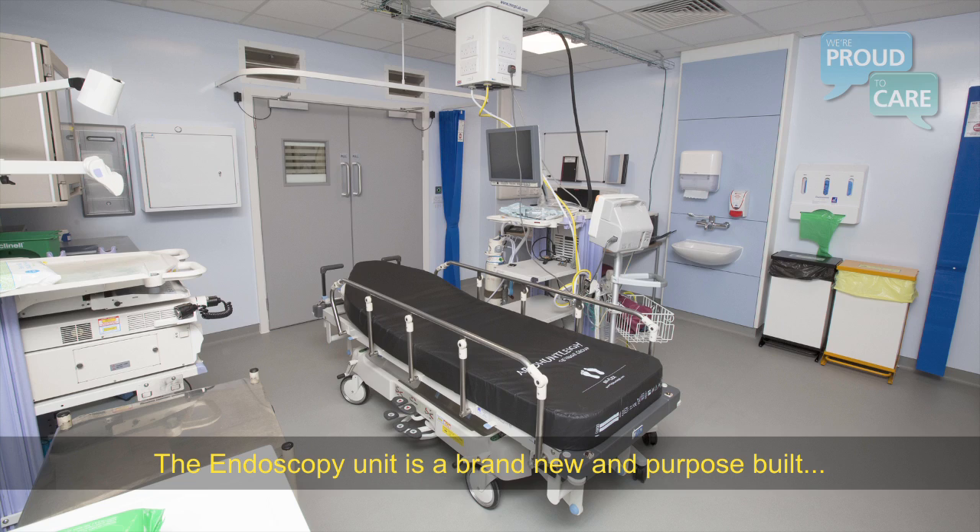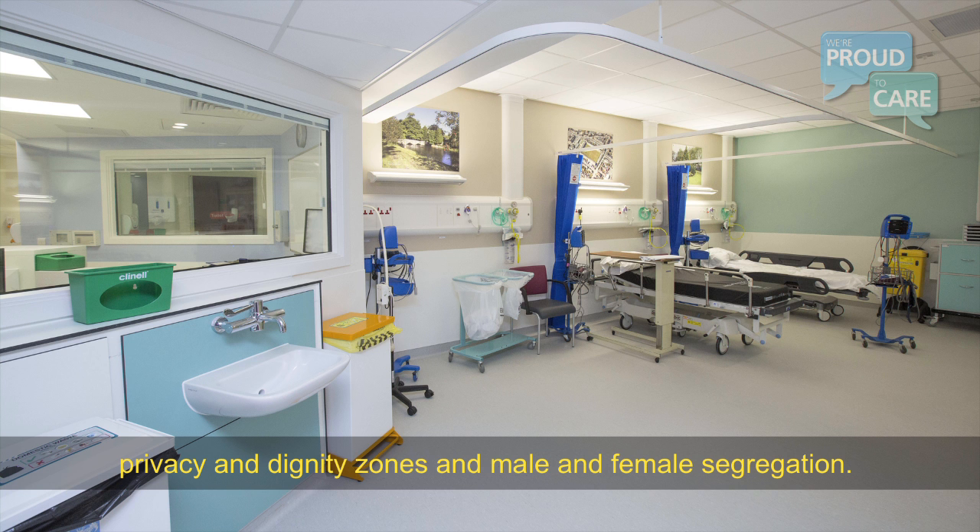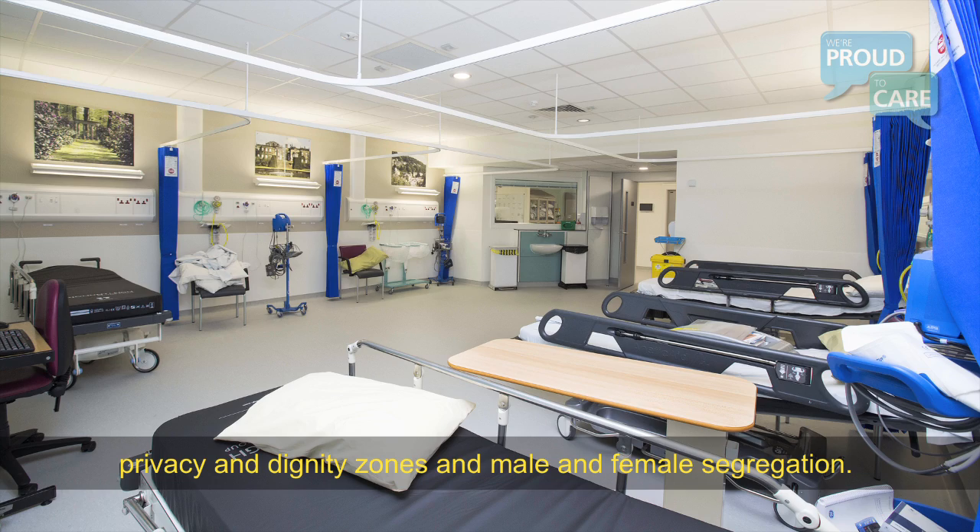The endoscopy unit is brand new and purpose-built, which centres around the patient's journey, having privacy and dignity zones and male and female segregation.